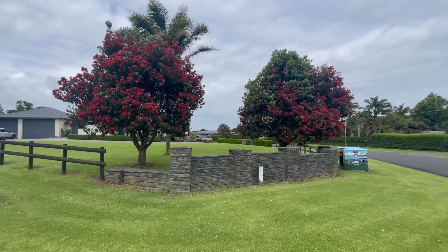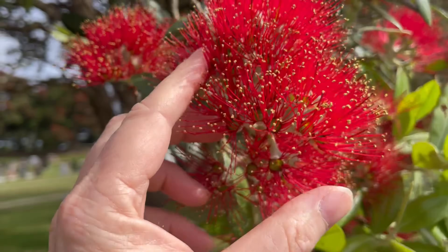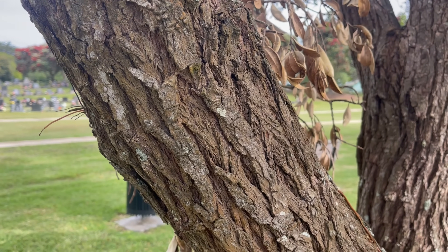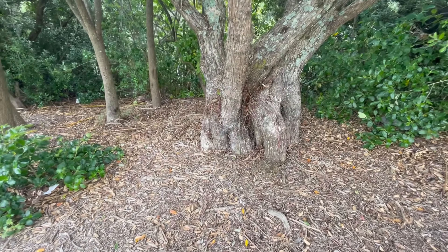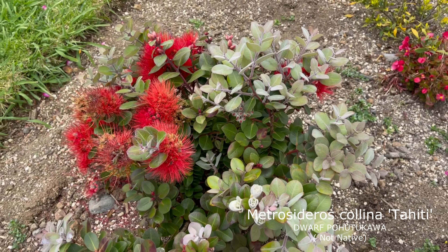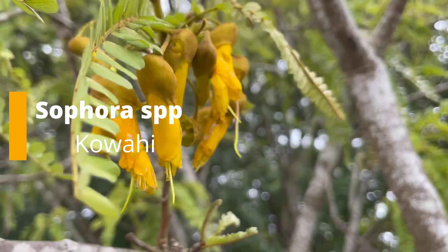Pohutukawa are medium-sized trees, so if you're going to plant them you need to plant them a little bit further away from the house and drains because their roots can spread a little bit. If you think about how pohutukawa grows on the coastline, its roots tend to attach to sides of cliffs and spread out. Other than that, they are good choices. There is a little dwarf Metrosideros called Metrosideros collina 'Tahiti', but that is actually not a native to New Zealand - it's more of a tropical variety.